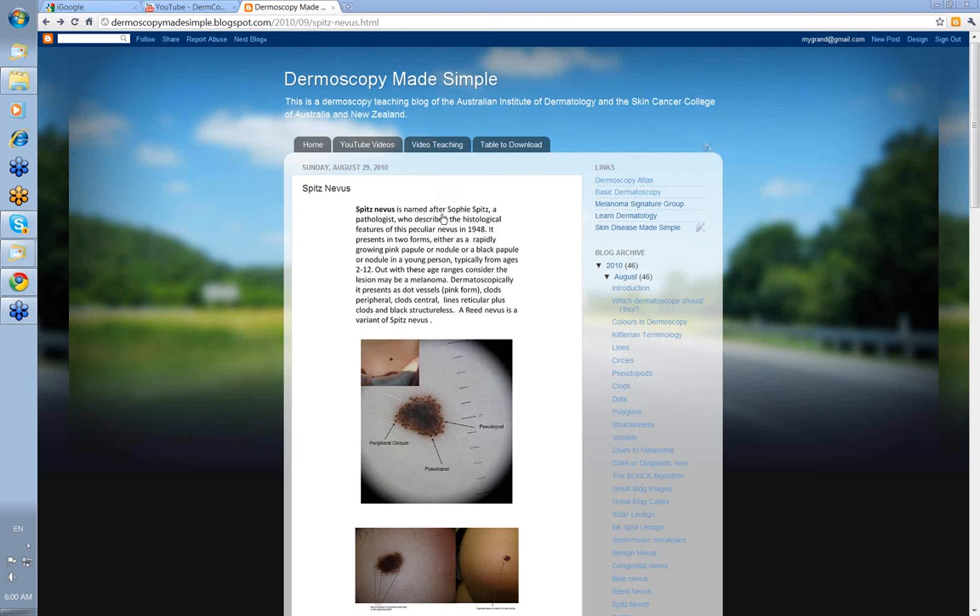Spitz nevus is named after Sophie Spitz, who first described the histological features of this nevus in 1948. It presents in two forms: either as a rapidly growing pink papular nodule or as a black papular nodule, in a young person between the ages of 2 and 12. If you get a rapidly growing pink or dark lesion in someone outside these age ranges, then consider that the lesion may be a melanoma.